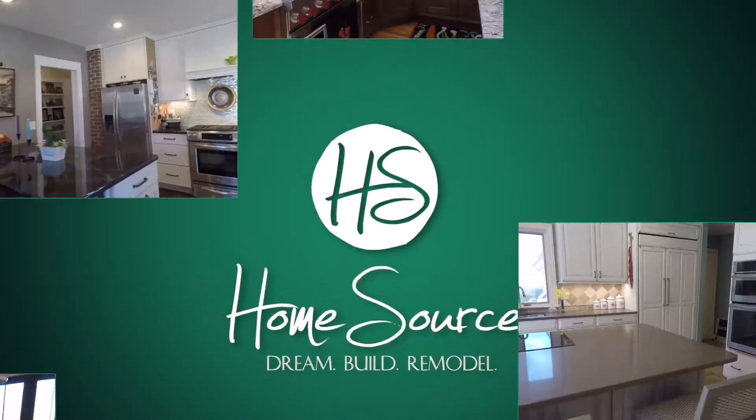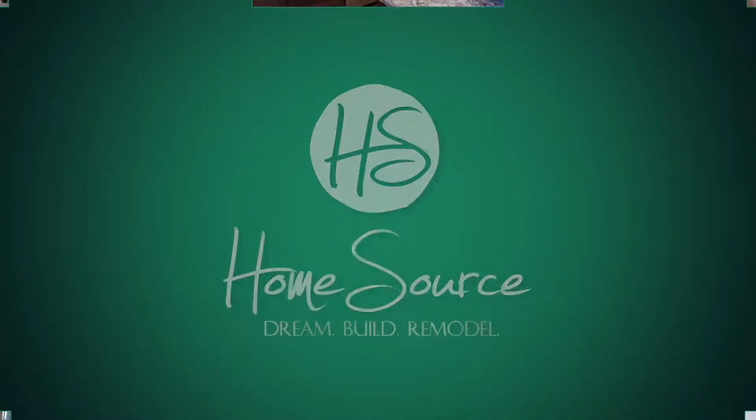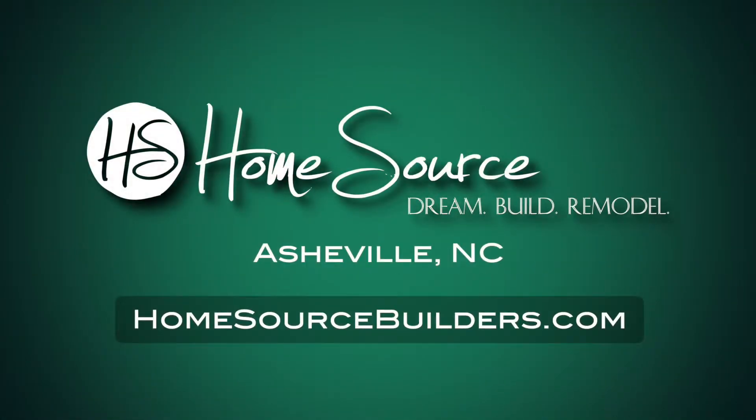Learn all about the remodeling services of Home Source Builders. Visit our website or Houzz.com page for more project galleries.